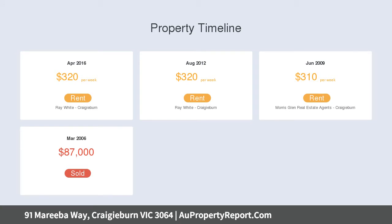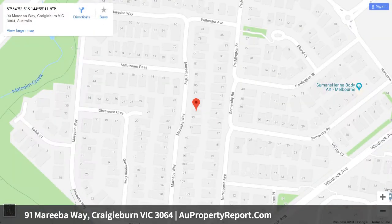Other highlights of the home include ducted heating plus a backyard with established perimeter gardens, handy storage shed, secure carport and additional driveway parking space.